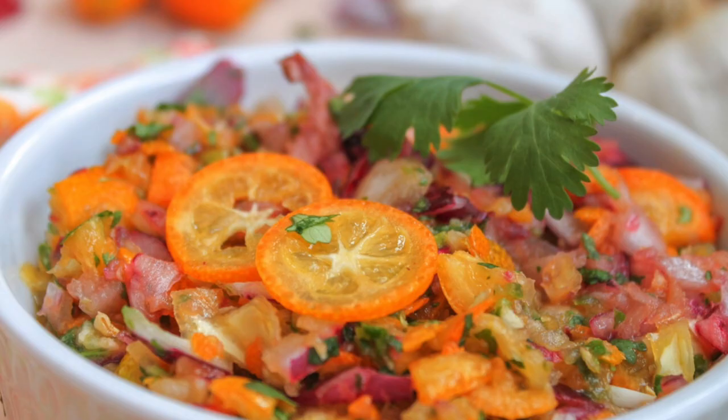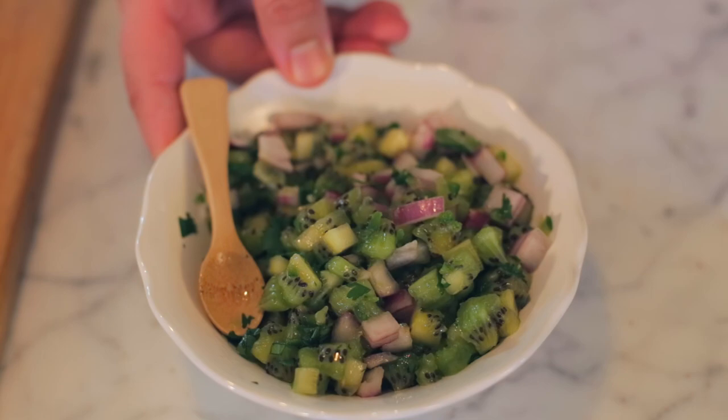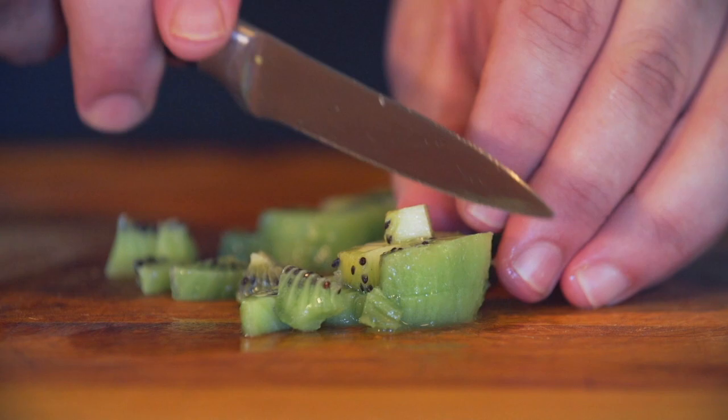I have this amazing beet and tangerine salsa, a wonderful kumquat salsa, and a superb kiwi salsa. These are all really great and just a few of the things that I'm going to show you today.